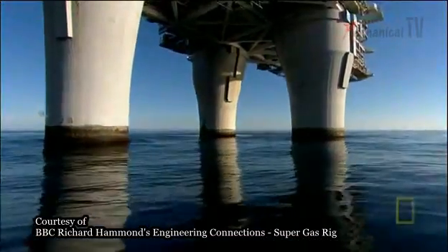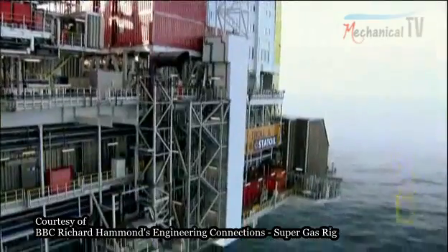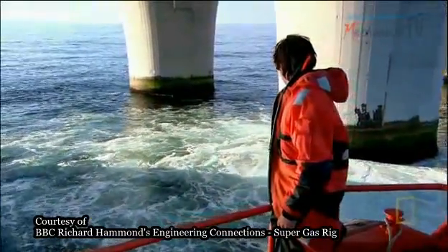These legs will have to keep Troll standing till 2066. They've got to be strong, but amazingly, they've also got to be flexible to bend to the force of the waves.